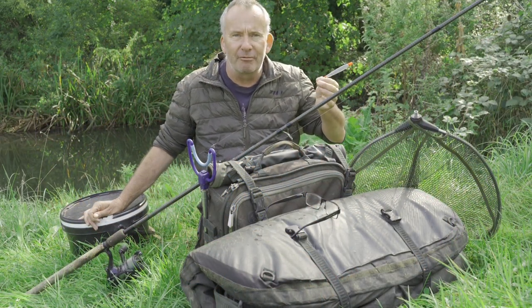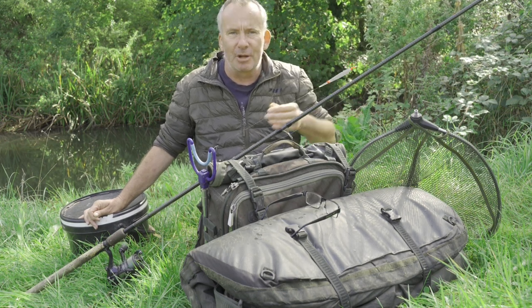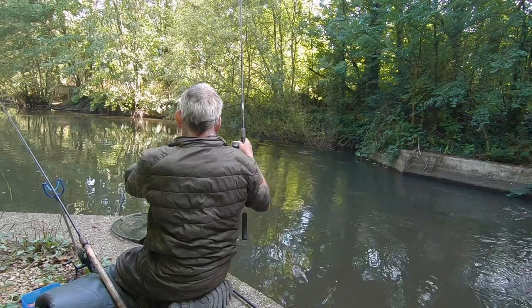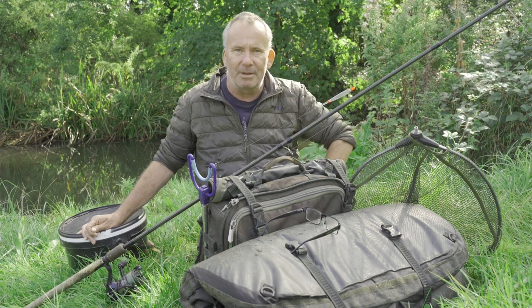Let me just run through the rig I'm using. This is a sunken paternoster rig and I'm using a small live bait. I actually got a few lives this morning when I got here. The minnows are a nightmare, but I did manage to catch a couple of little dace and a couple of little chublets. That's going to be what I'm using first — keep me going. Minnows will be used as a backup.